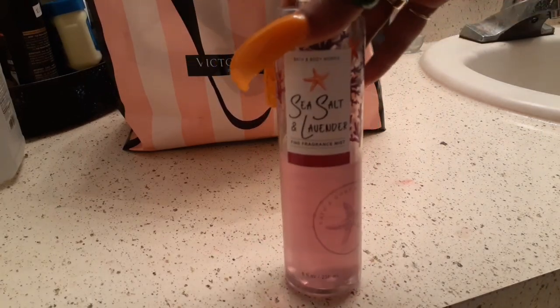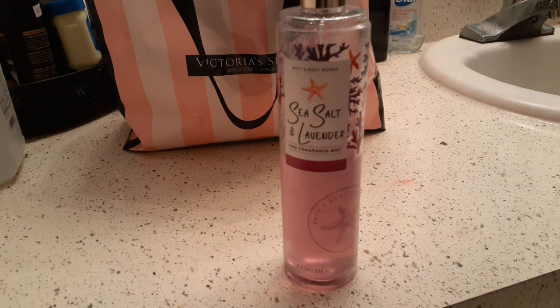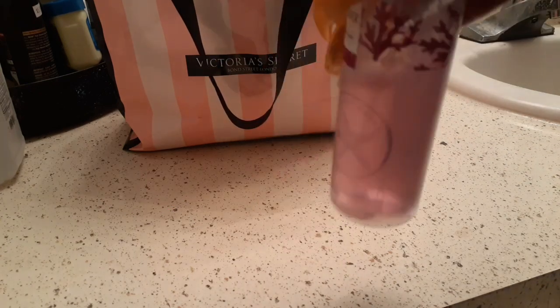I'm going to go ahead and get rid of this sea salt and lavender spray. I can't smell it on me anymore — it's just that light. I've mixed it with other sprays and I'm tired of using it. I'm going to see if my daughter wants it, but if she doesn't then I'm just going to get rid of it. I have so many other sprays that I need to use. As you can see I've used half the bottle. It smells good, but not loud enough for me.